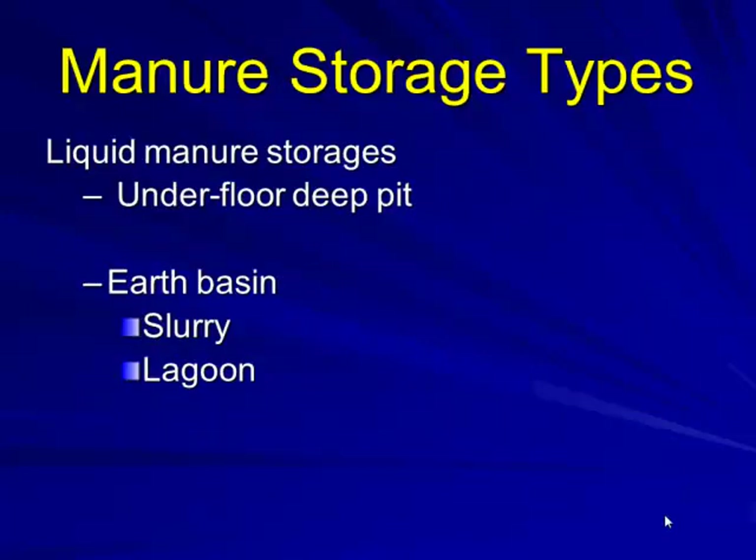As far as types, my familiarity is with underfloor deep pit barns. We can look at earth basin types — either a slurry type earth basin or a lagoon. Oftentimes we may have what we call a lagoon but in essence it's really a slurry basin, depending on design conditions and loading. In South Dakota, a lot of times we started out with a lagoon but it ended up being basically a slurry storage.